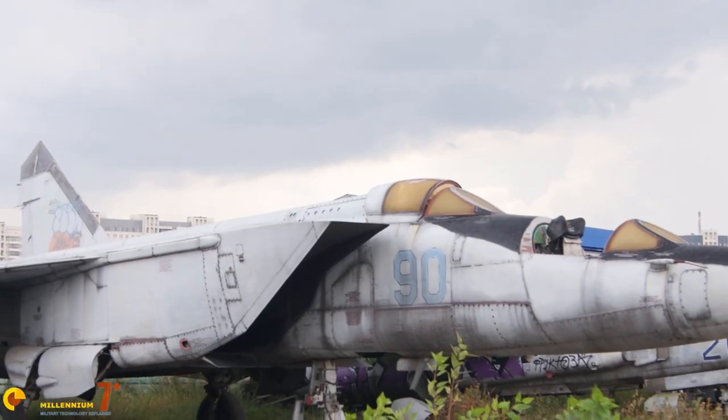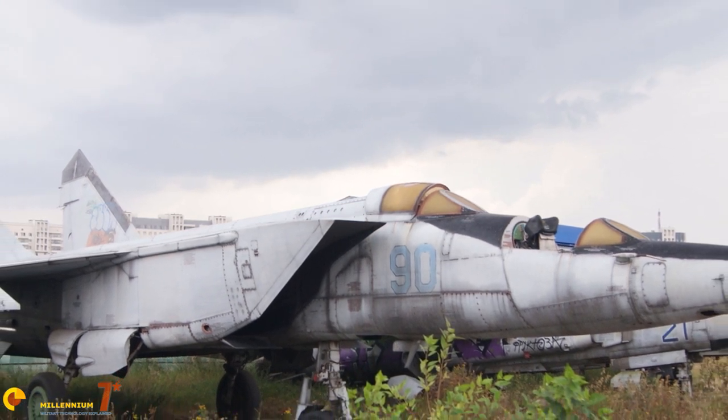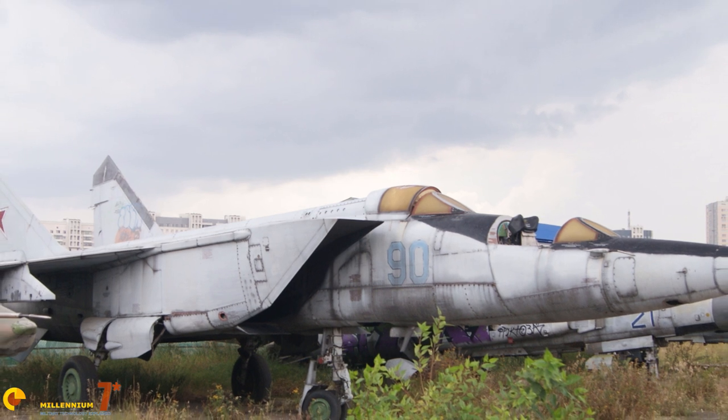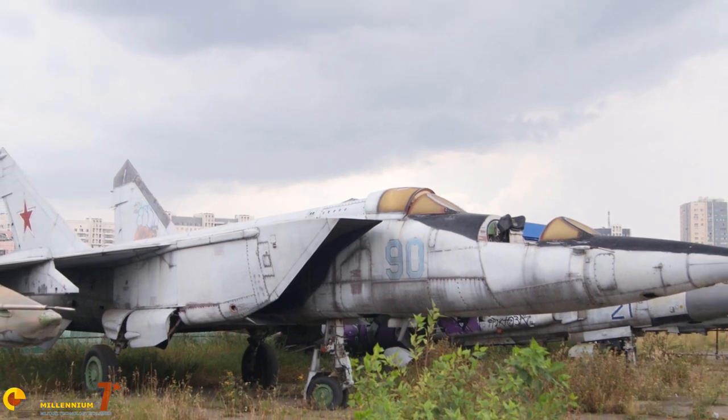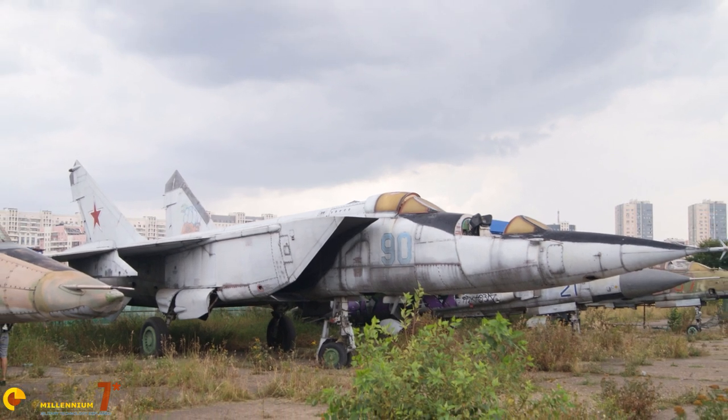Another important element for weapon shelf life is the batteries. Every battery has a limited storage life, and missile batteries are no exception. In fact, one of the reasons the car in our earlier example won't start is probably a dead battery, and despite higher military standards, this remains a problem even for weapons.